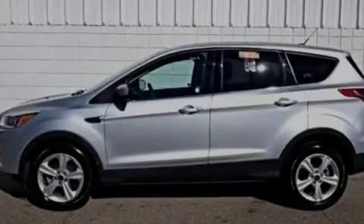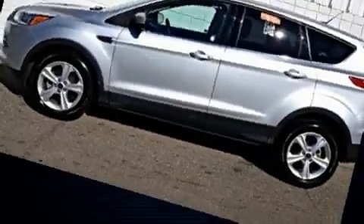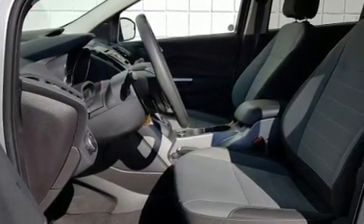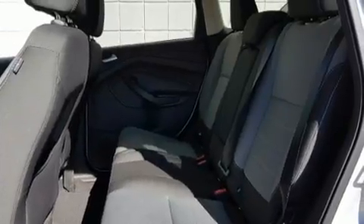Sensibility and practicality define the 2016 Ford Escape. With fewer than 45,000 miles on the odometer, this four-door sport utility vehicle prioritizes comfort, safety, and convenience.